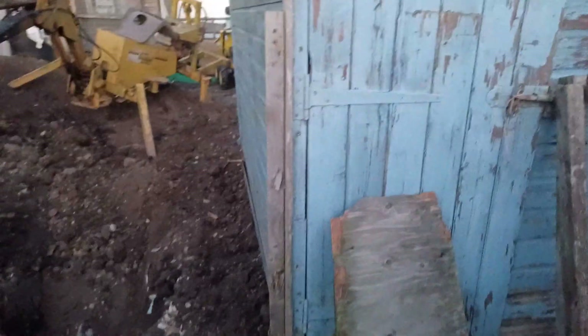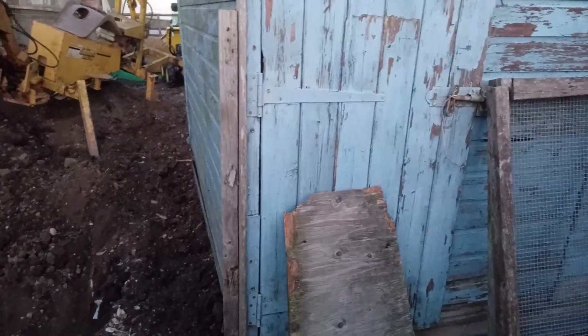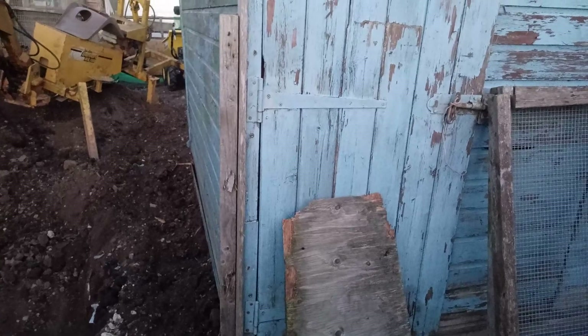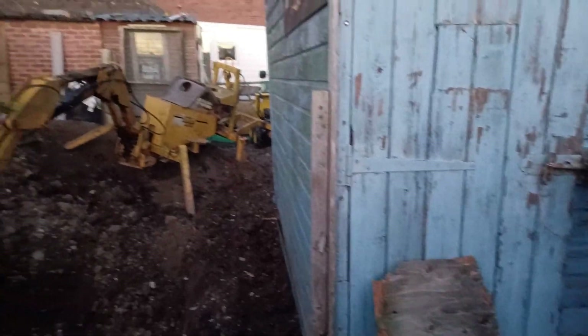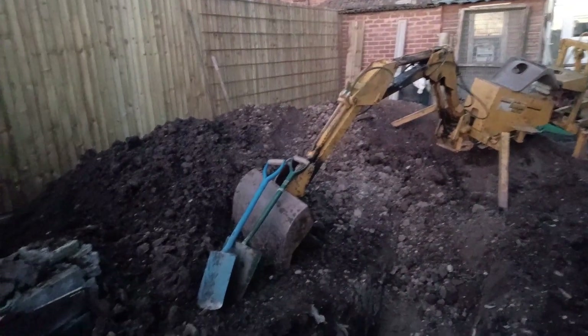It sort of moved it, not quite. I had to put a scaffold bar underneath it and lift it up and lever it. It's harder than doing a Volkswagen Beetle the same way, although that was on concrete.